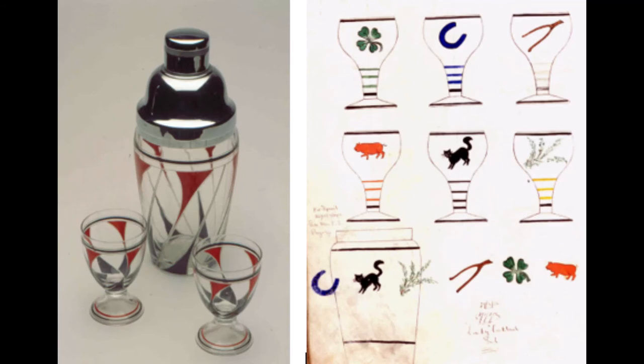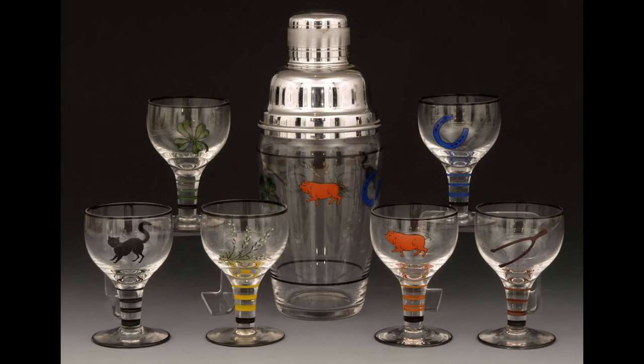Enamelling was one of Stuart's cheap and cheerful, most striking innovations between the wars. They produced novelty cocktail sets decorated with spiders, devils and lucky symbols. They used finely ground glass powder applied to the cold glass and re-fired to fuse the glass powder and form a permanent pattern.